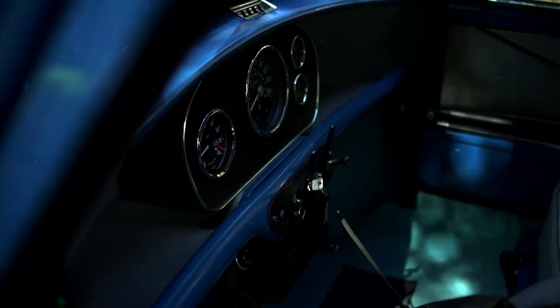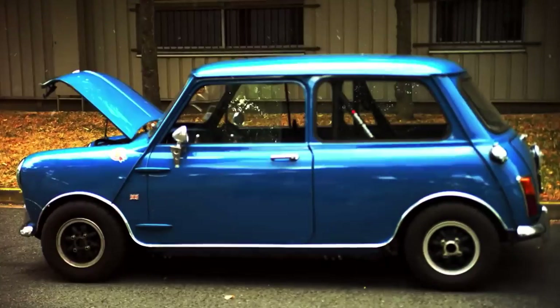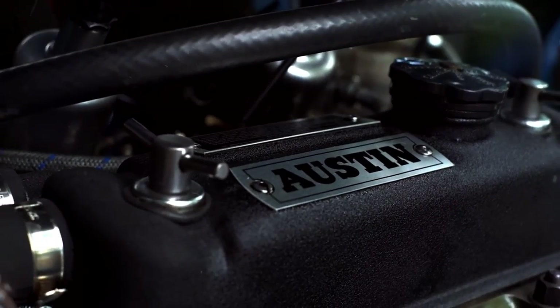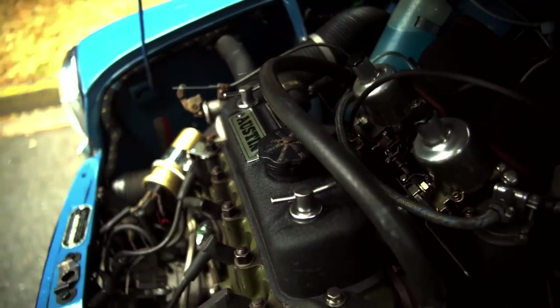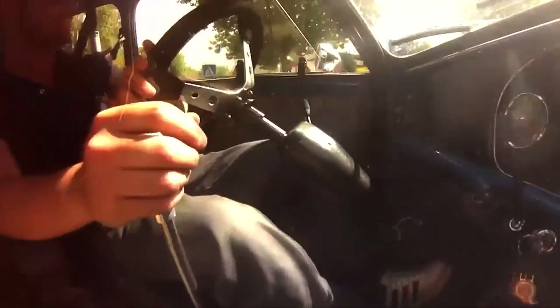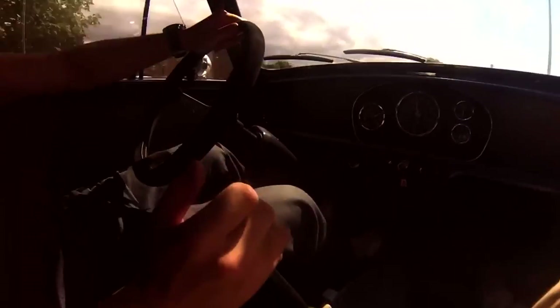The Mark 3 was produced from 1969 to 1976 and was assigned a new code AD020. Due to many body shell modifications, it had larger doors, concealed hinges, and sliding windows replaced with winding windows. The hydro-elastic system was removed and replaced with the original rubber cones as a cost-saving measure. These cars started taking on the Mini identity as the Austin and Morris names were dropped, and the iconic Mini name began to take shape.